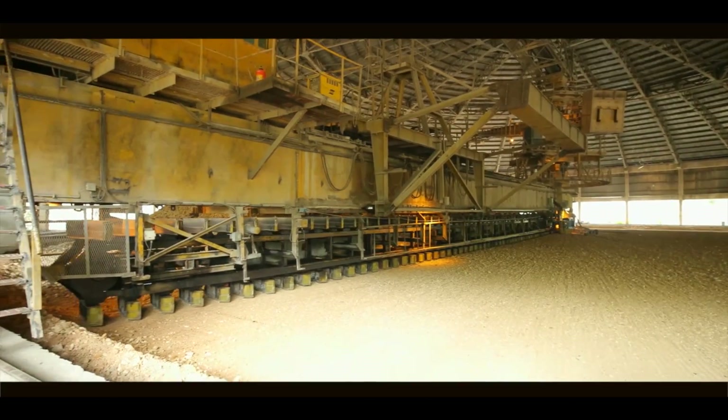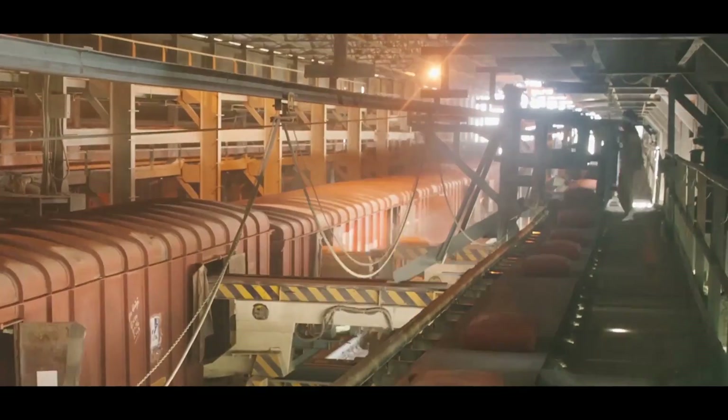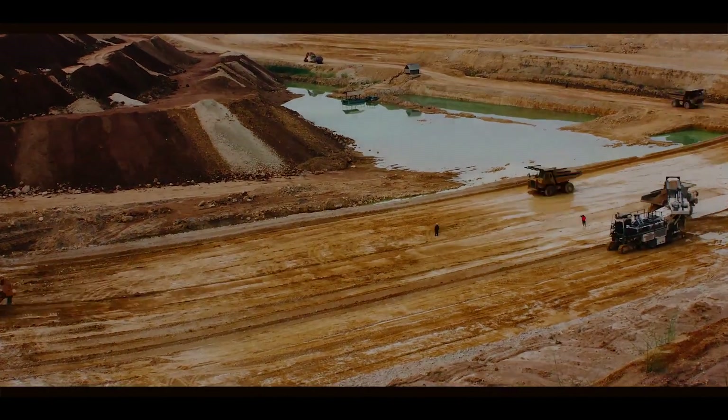Intelligent process control systems which learn as time goes by can help improve the productivity of a plant by as much as 8 to 10 percent. Unco Optima is a virtual operator which operates 24/7 to give a high energy-efficient and consistent product.